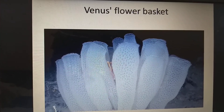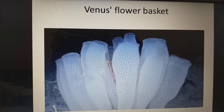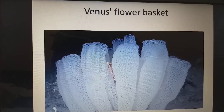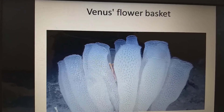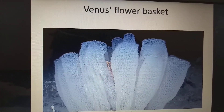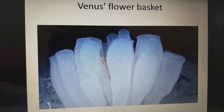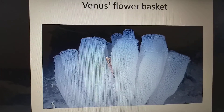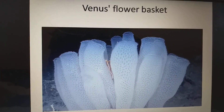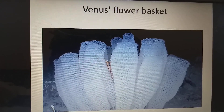Hello my dear friends, welcome. In this picture you are watching a Venus flower basket. Venus is a Greek god of beauty, and the creature which looks like a flower basket is named the Venus flower basket. This is actually a living creature, not a non-living thing.